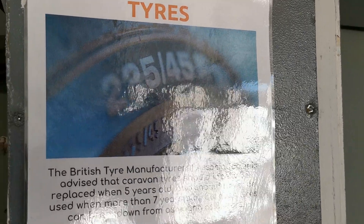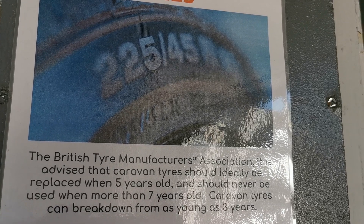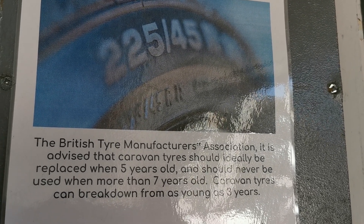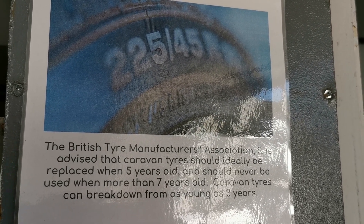The British Tyre Manufacturers Association advises that tyres should ideally be replaced when five years old and should not be used when more than seven years old. Caravan tyres can break down from as young as three years.